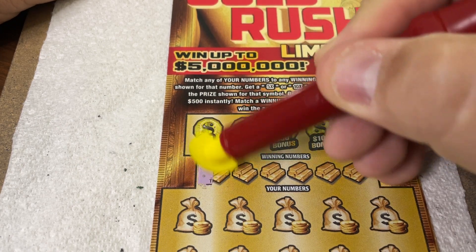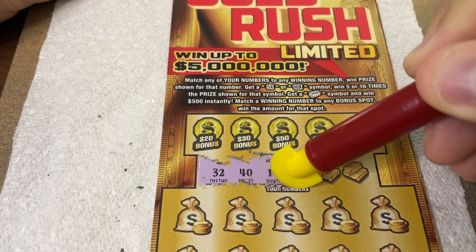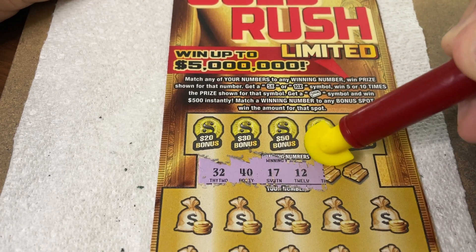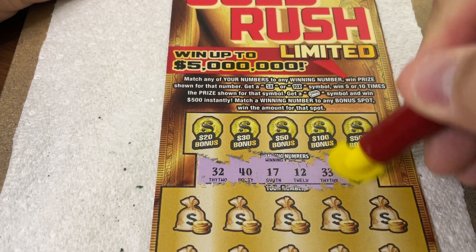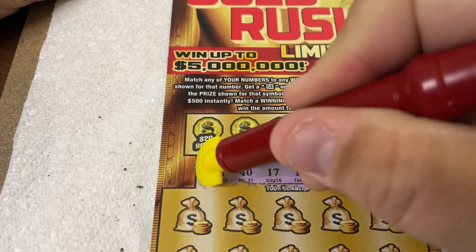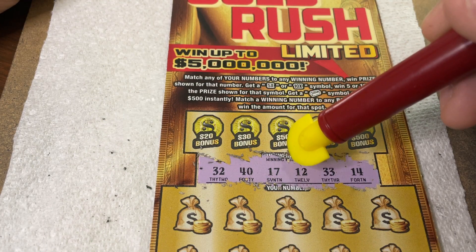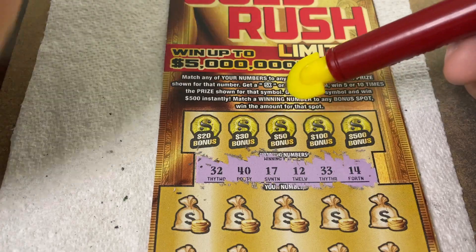Our winning numbers are — scratch is so nice — 32, 40, 17, 12, 33, and 14. All right, good numbers there. No 20s. Let's see what we got: 12, 14, 17, 32, 33, 40.